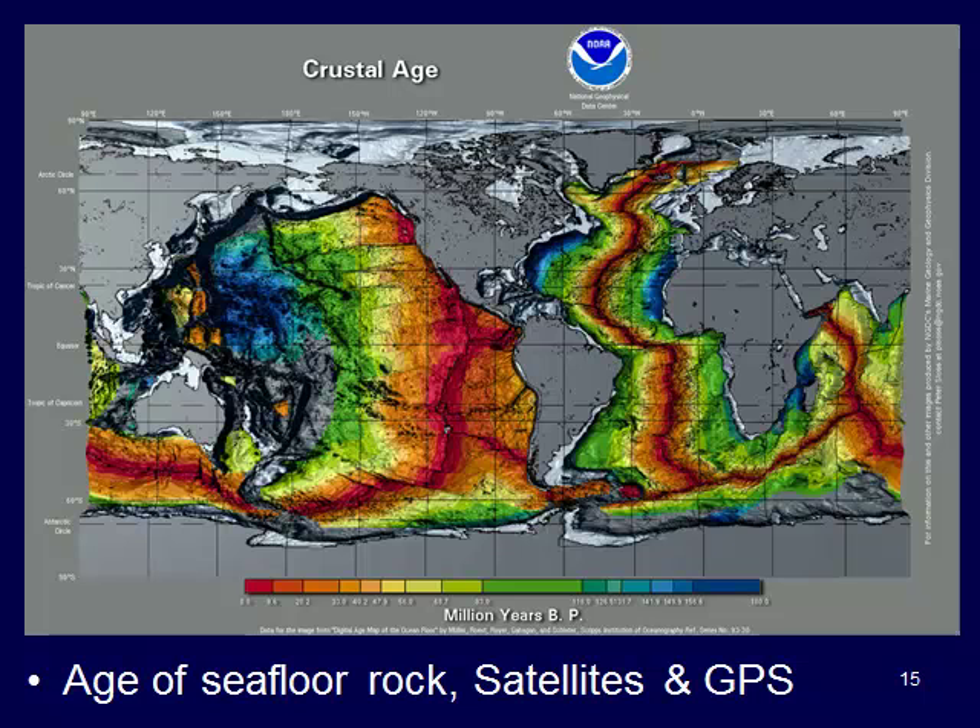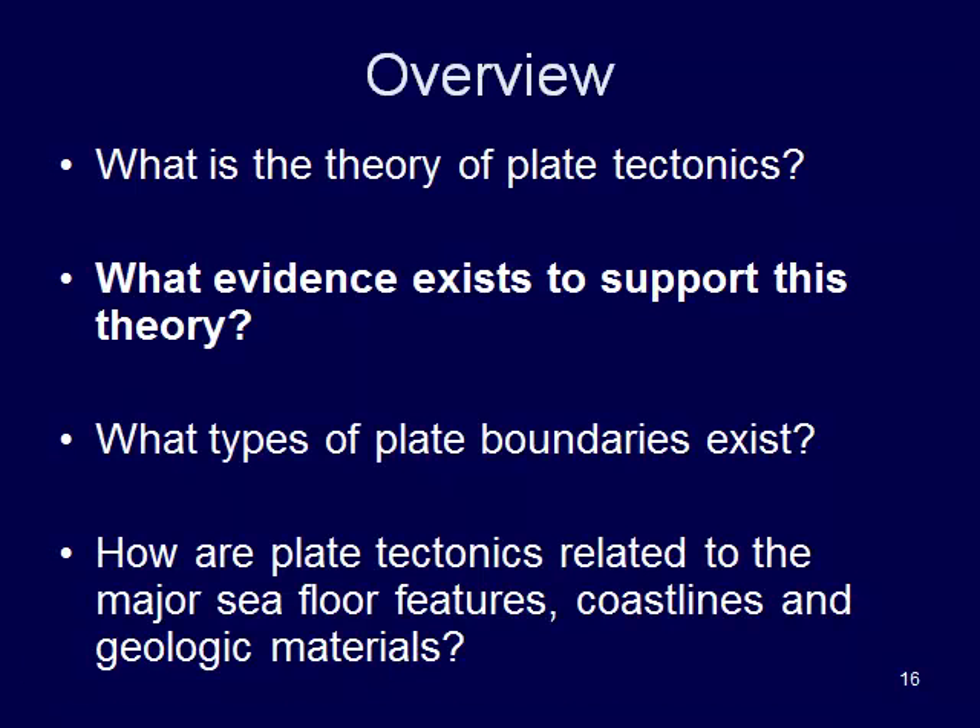Another thing we can use are satellites and GPS units. Satellites in orbit around the Earth can connect to GPS points on the Earth's surface and actually measure how far continents have moved and how fast they're moving, giving us more accurate data with new technology. So that's some of the evidence that exists to support this theory. Next, we'll come back and talk about the different plate boundaries that exist.